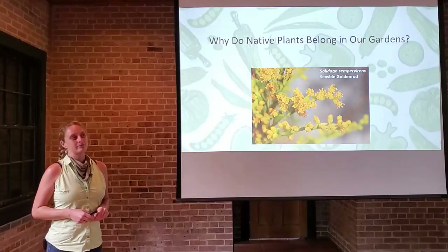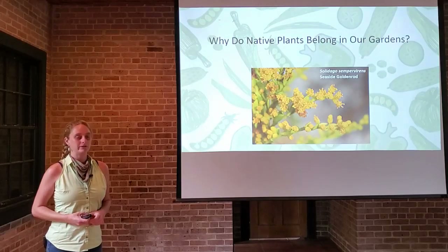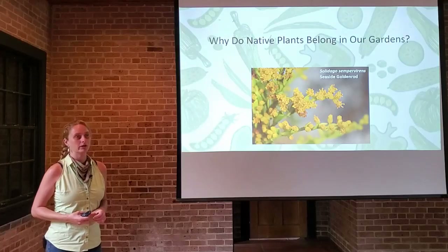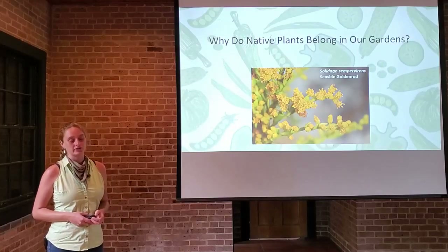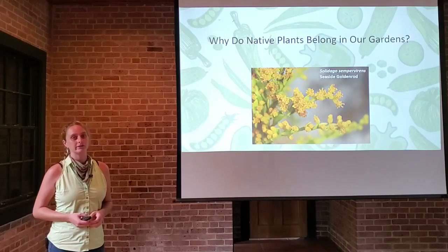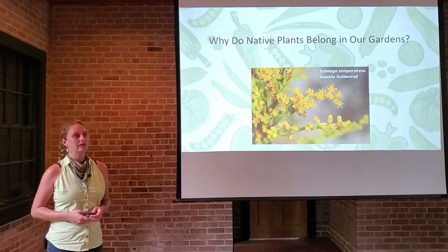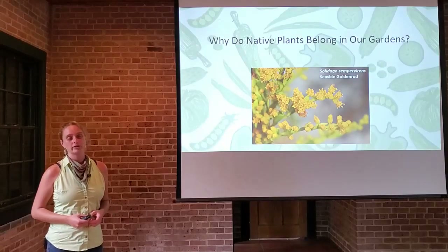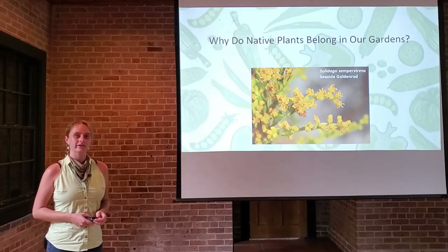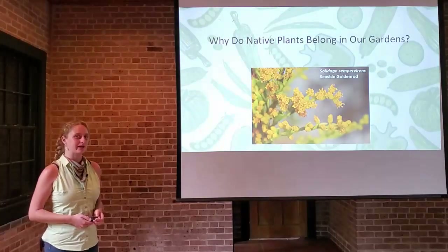You can see there are some interesting definitions. With respect to a particular ecosystem, a species that, other than as a result of an introduction, historically occurred or currently occurs in that ecosystem — that's from the Fish and Wildlife Service. Locally, we tend to think of native plants as something that grew before human settlement or before European colonization here in New Orleans. However, plants have moved around historically — people move them, animals, birds, wind can carry seeds, water can carry seeds — so plants do shift and evolve throughout different ecosystems on their own.